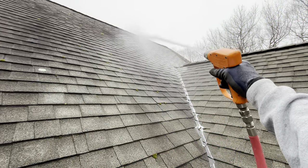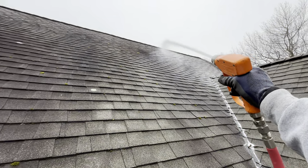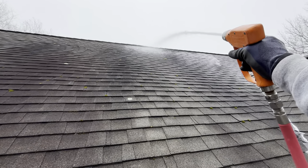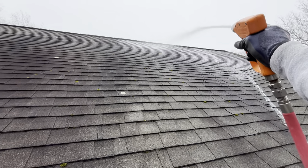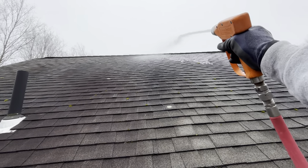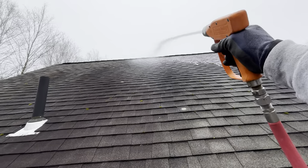Joe Deary, Powerful Improvements, Putnam, Connecticut — out here in Tolland, Connecticut today. We're doing some roof washing, some house washing, and some gutter cleaning on an annual client of mine.